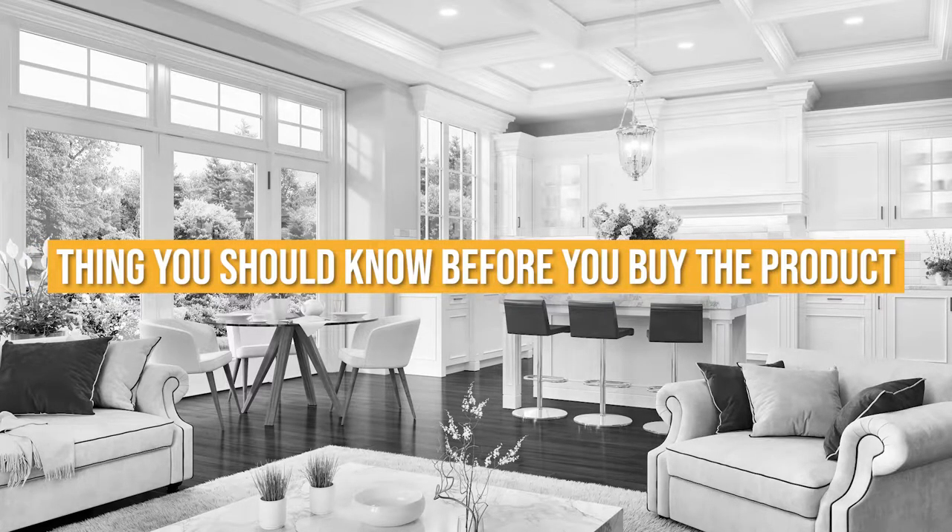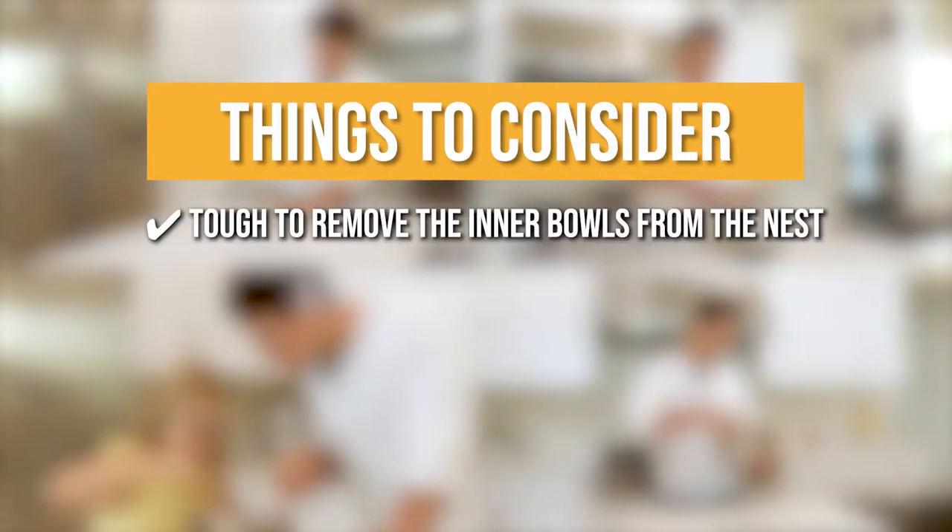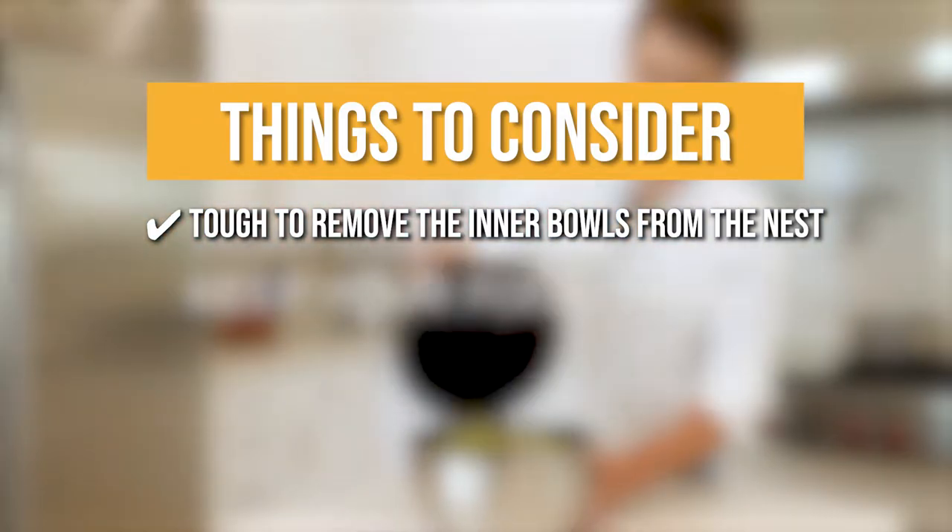Keeping all of that in mind, the thing you should know before you buy the product is they nest so well and tightly that it becomes tough to remove the inner bowls from the nest.